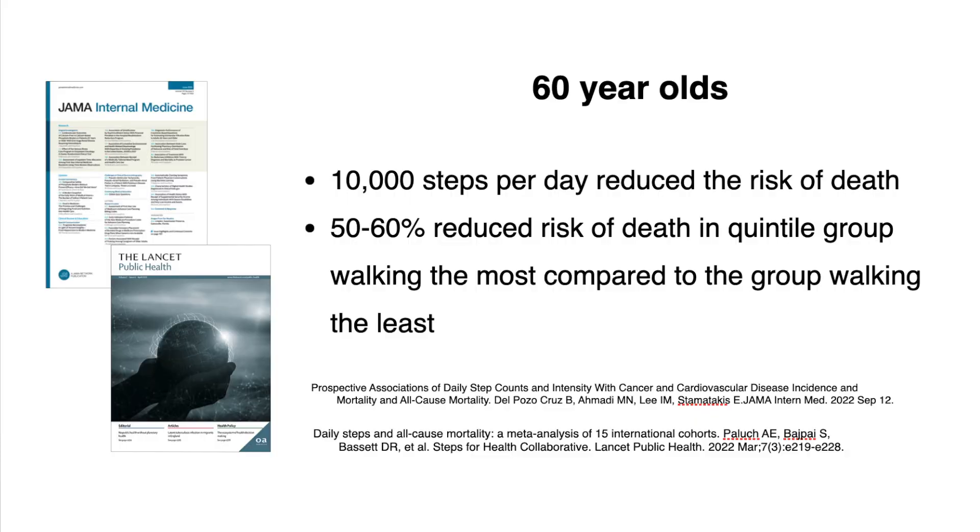Moving down the age group to those in their 60s, studies show that people walking 10,000 steps a day or more will tremendously reduce their risk of dying compared to those who are sedentary. A meta-analysis of about 47,000 people showed they can reduce their risk by 50 to 60% compared to sedentary people.